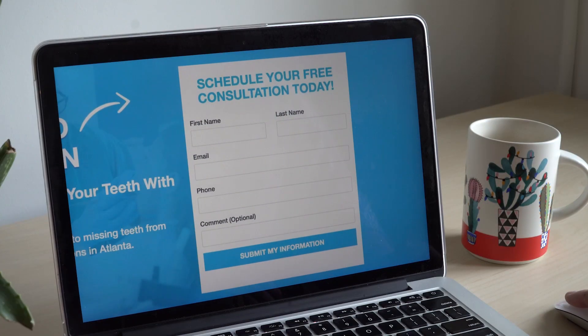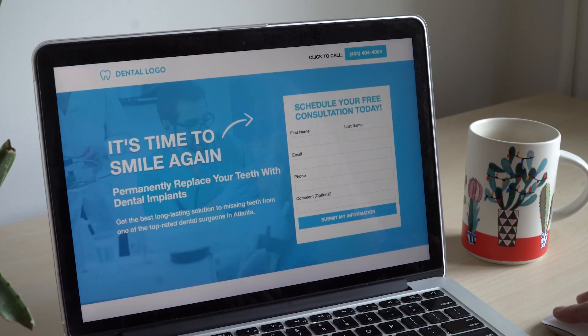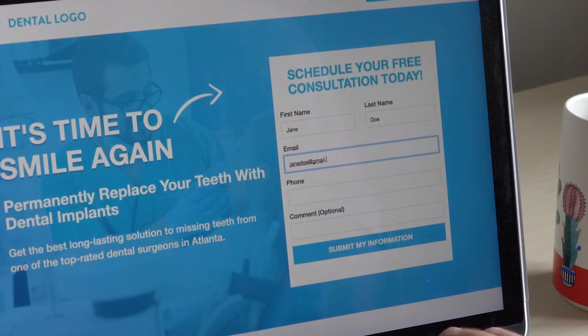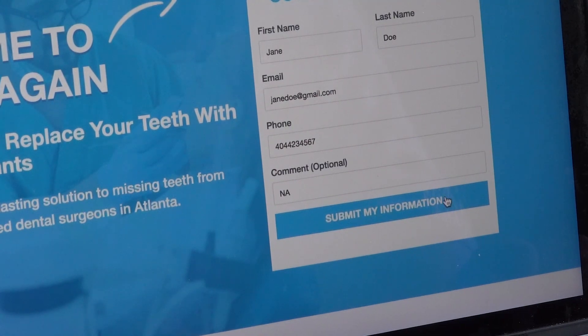First, people are routed to your landing page via a paid ad. There, they will see a short form and they will expect a compelling offer to explain why they should fill it out. Remember to add a clear call to action here.